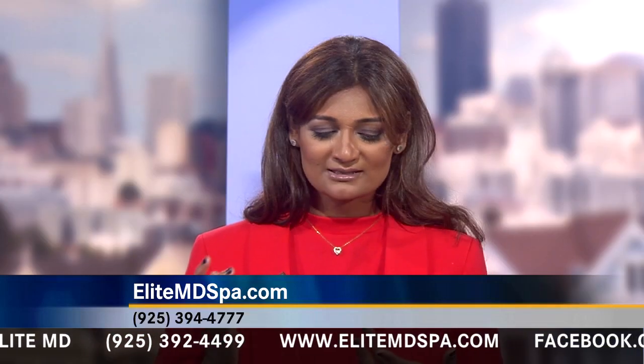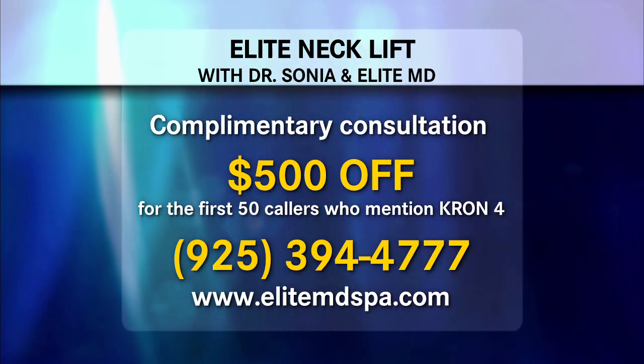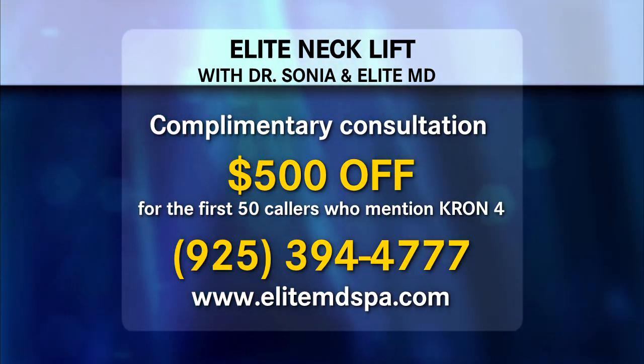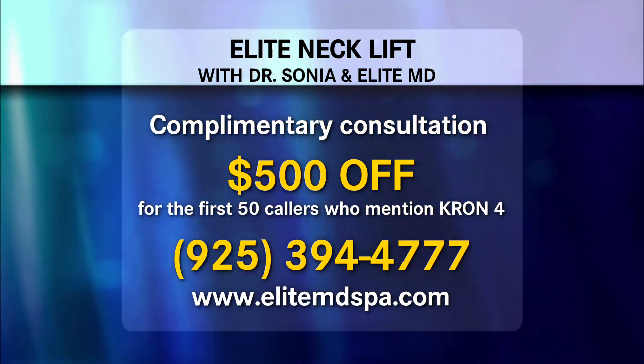I can see why patients from all over the world love the Elite MD team. We're lucky — we get to be a training center and we get to offer all kinds of procedures from body sculpting to breast surgery to laser lipo. Dr. Sonia is offering a complimentary elite neck lift consultation, plus the first 50 callers will receive $500 off the procedure when they mention Cron 4. Thank you Dr. Sonia for all the great information.